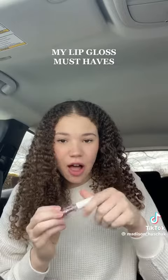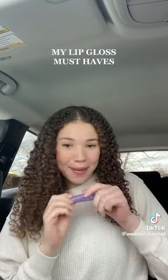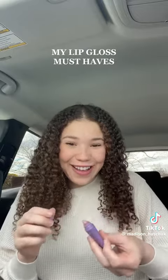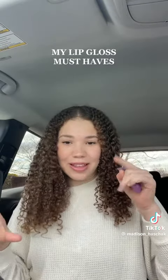Next up we just have like a clear gloss — it's the shiniest, glistens in the sun. Next up we've got this little gummy bear one. It smells and tastes good. It ends up in your mouth, you know? This one really hydrates my lips whenever I'm feeling a little crusty.